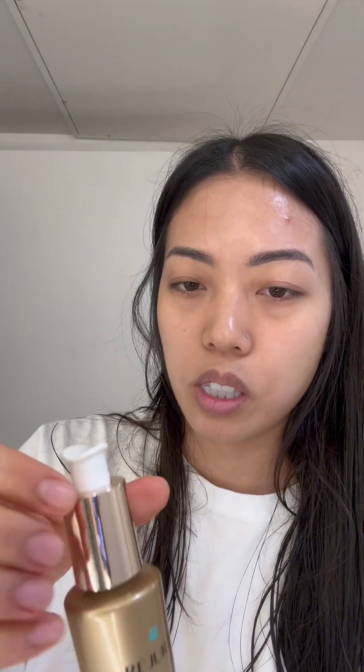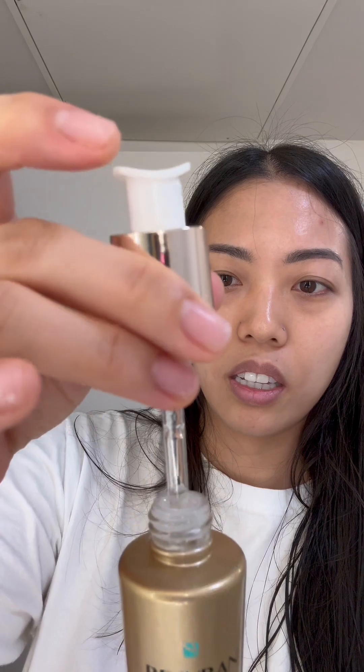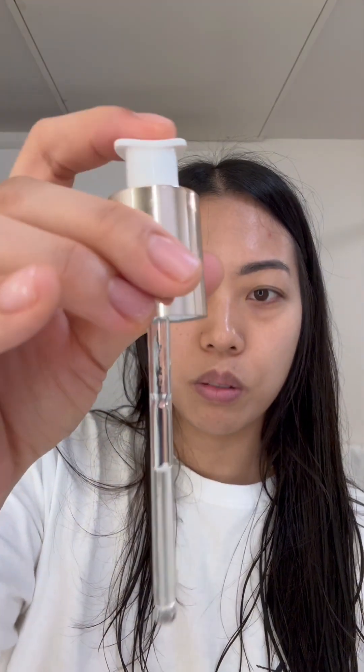I think you just twist it open — this is the bottle. I really like the top where you can just squeeze it on. Feeling this ampule, it's pretty thick and super hydrating — that's the first thing I notice. I'm gonna use it on my skin now.